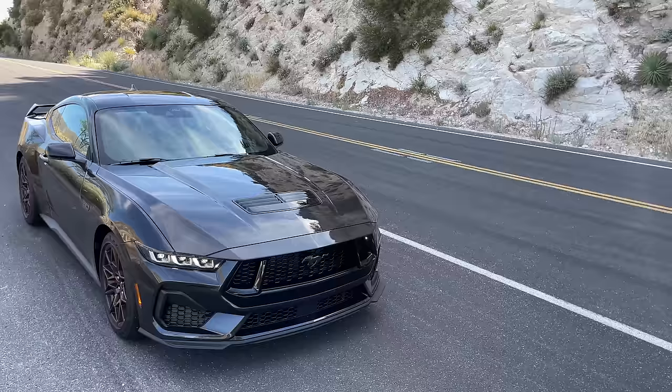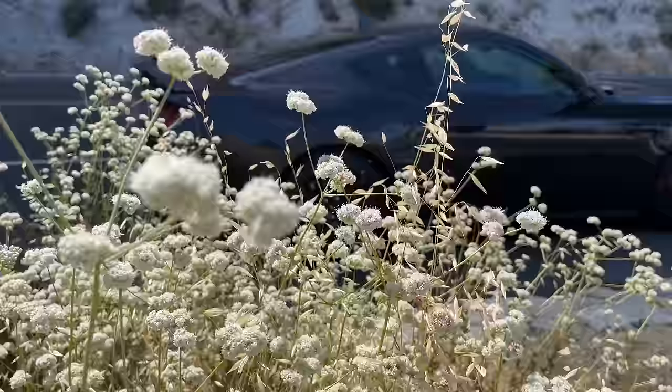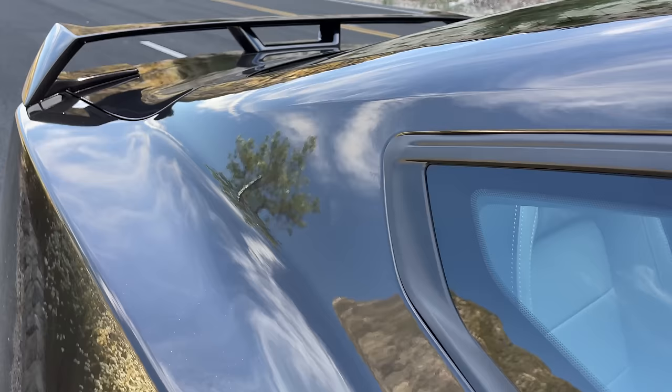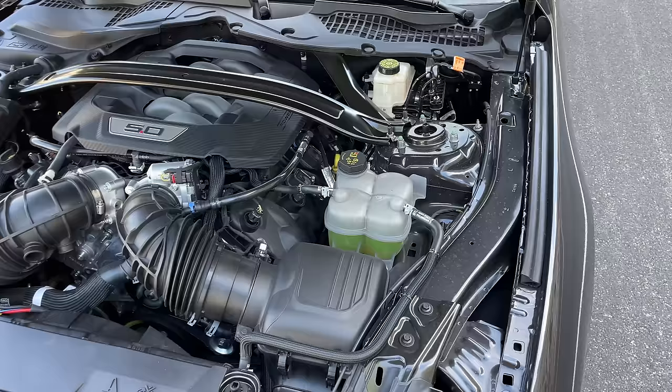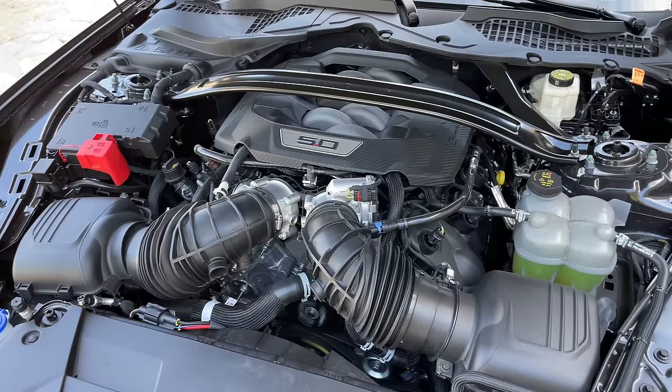The performance pack has the active exhaust, which gives you an extra few ponies. So this one has 486 horsepower and 418 torque. That's six more horsepower and three more torque than the regular one. Peak horsepower way up at 7,250 RPM — high revving motor. Peak torque is at 4,900. Kind of an old school character, but a high-revving naturally aspirated V8 is a rare thing these days, and so we will take what we can get.